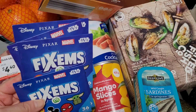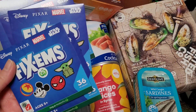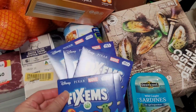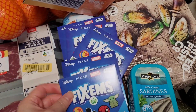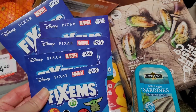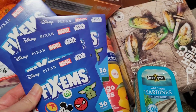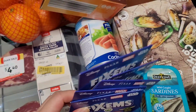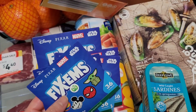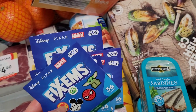Woolies has a Disney card promotion going on — spend thirty dollars and get one card. A lovely lady gave me a lot of them today. If you have kids who'd love these cards, let me know in the comments — I'll see if I can post some out. I think I also have some footy cards somewhere.